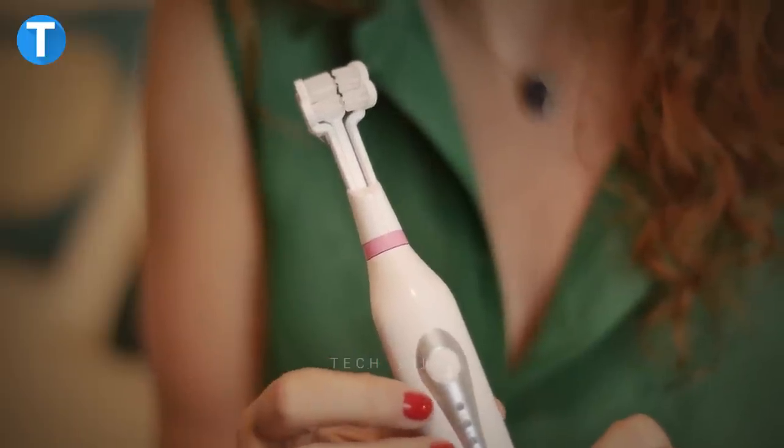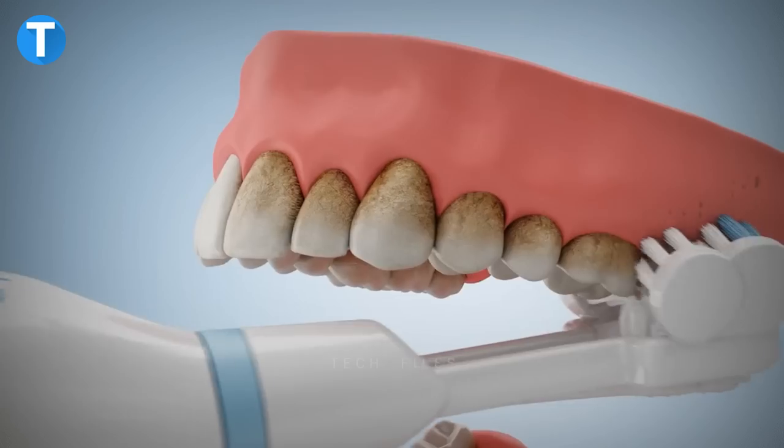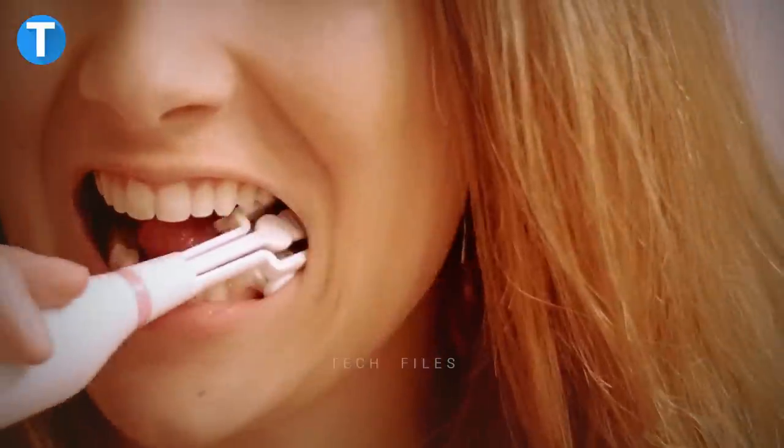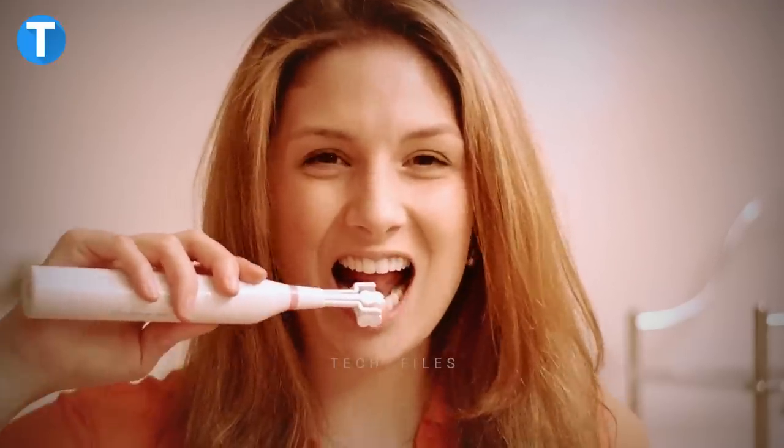Triple Bristle Go requires no plug-in or charger, as it runs on two AA batteries, making it perfect to take with you on any trip. It feels so comfortable to hold the brush, even with swollen hands, thanks to its slim, easy-grip handle.